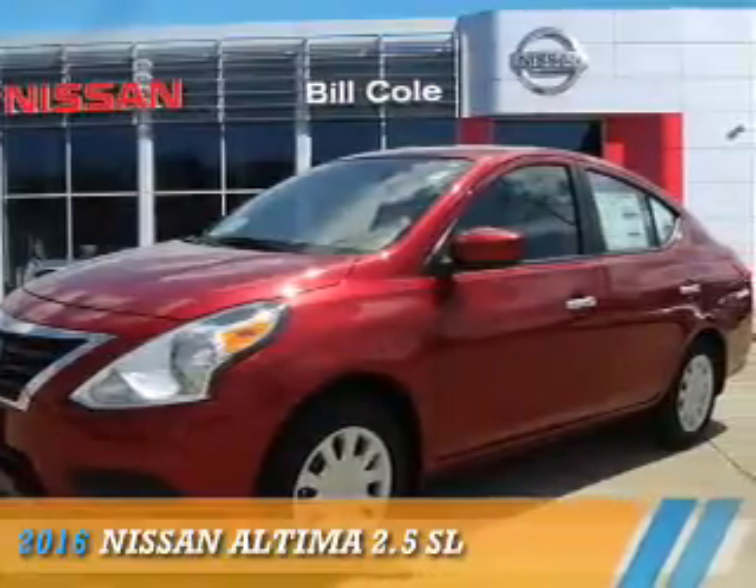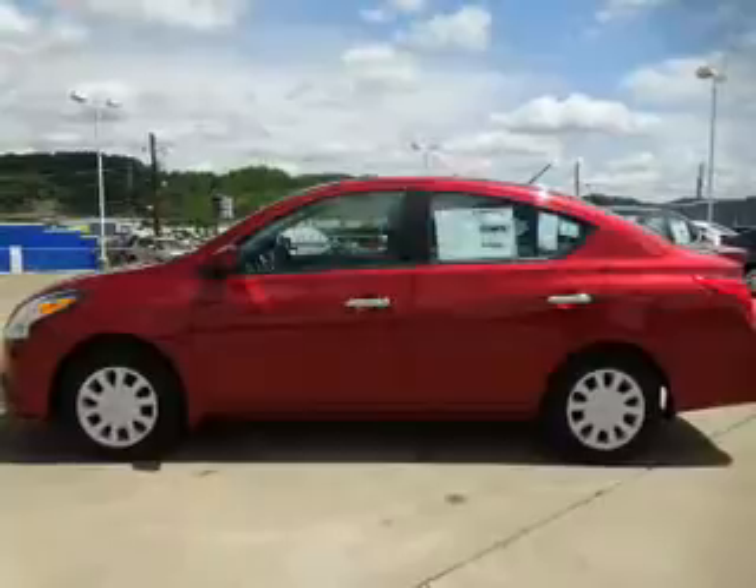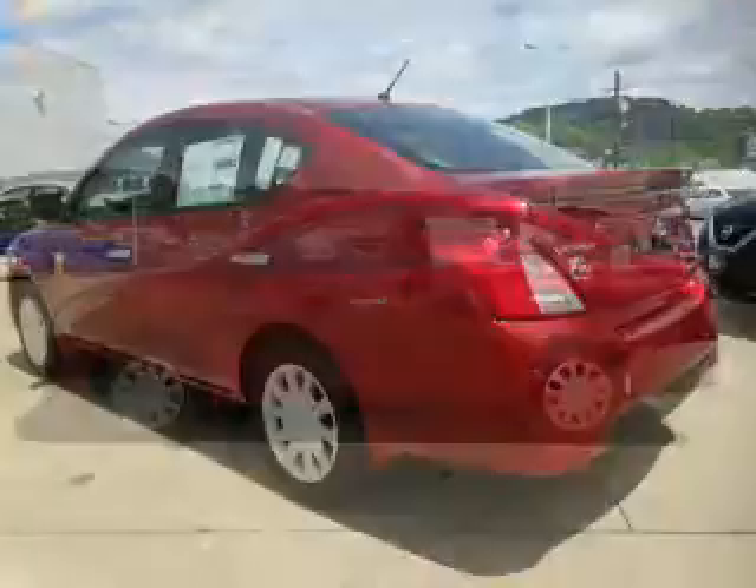Presenting the 2016 Nissan Altima. It's powered by front wheel drive, a 2.5-liter four-cylinder engine, and a continuously variable transmission.